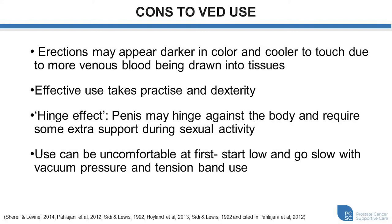Some of the downsides to using vacuum therapy: some men find that the erections appear darker in color and a little bit cooler to touch, mainly because it's bringing in more venous blood compared to a natural erection that brings in arterial blood, which may be a little bit brighter red or pink and slightly warmer as there's continuous circulation. To use the vacuum device effectively, it does take some practice and you need some level of dexterity to have the device function properly, and it can take some time to learn.